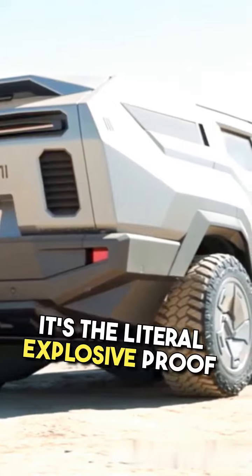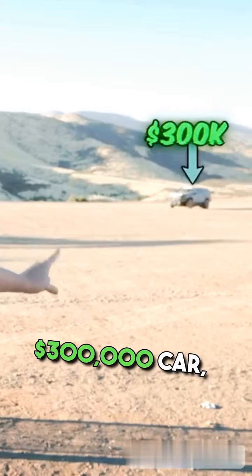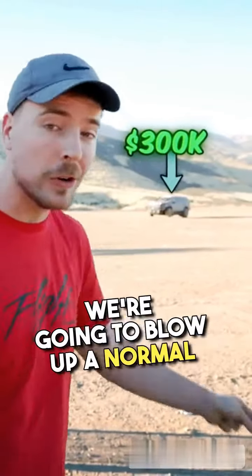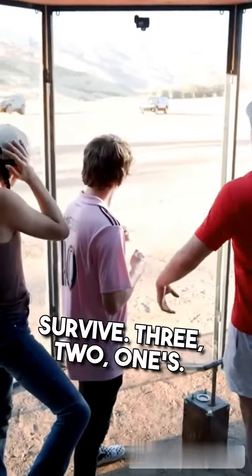It's the literal explosive-proof frame around the car, and we're gonna be the first people to test it. For reference, before we blow up the $300,000 car, we're gonna blow up a normal car to see if the passengers survive. Three, two, one.